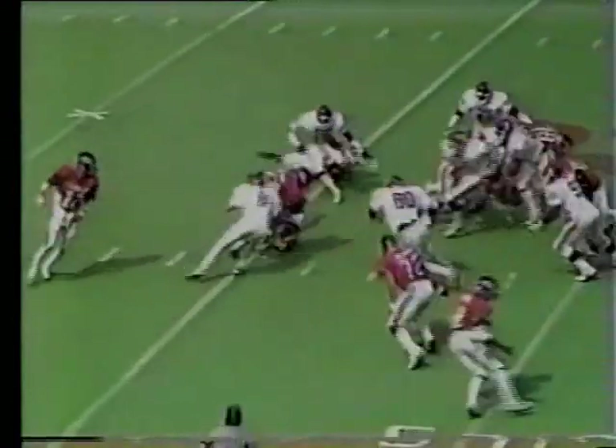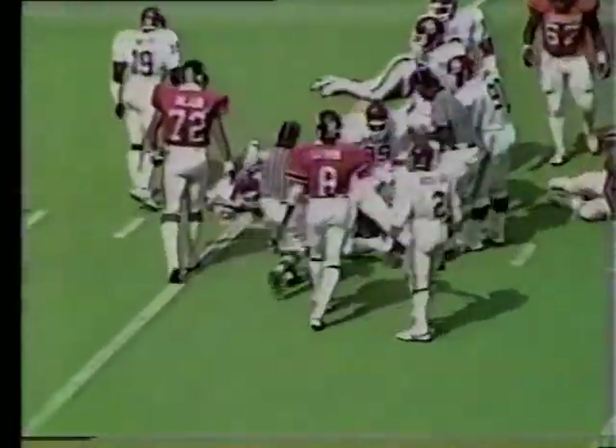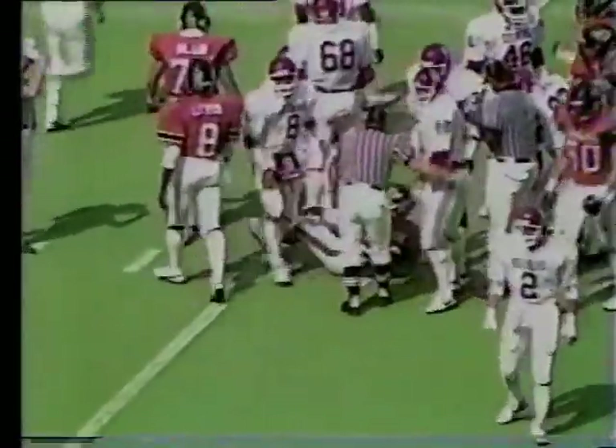Hildger on a long count up the middle. Nothing there. What a terrible play. I don't understand that play at all, Robbie.